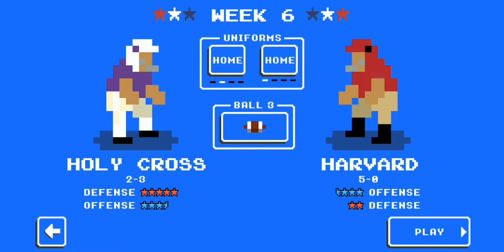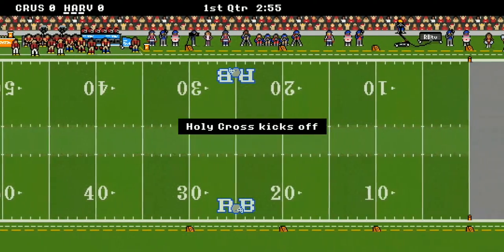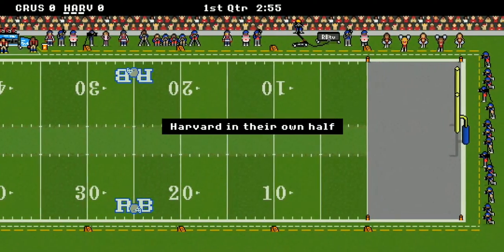Welcome back ladies and gentlemen to NCAA Retro Bowl Mania. We're hanging out here in the Ivy League with your Harvard Crimson taking on the Holy Cross Crusaders today. This ought to be a great matchup, so let's quit the yapping and get straight to the action. Holy Cross kicks off first.